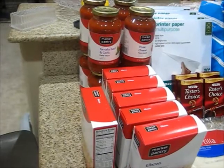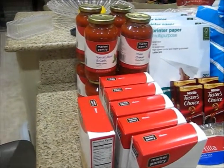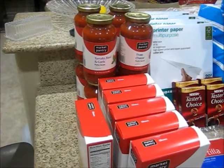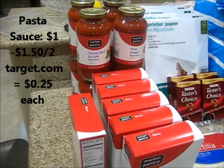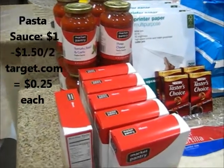Let me start off with the pastas and the pasta sauces. The pasta sauces were on sale for a dollar each. We do have Target coupons — a dollar fifty off of two from Target.com — which makes them 25 cents each, which is a really great deal to stock up on pasta sauces.